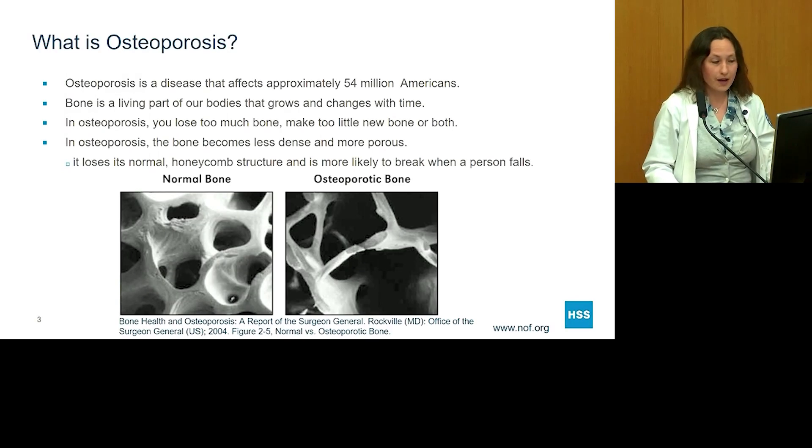Osteoporosis is something we hear about very commonly because it's a very rampant disease. It affects approximately 54 million Americans. Bone, as you may know, is a living part of our bodies — it does grow and change over time. What happens in osteoporosis is you either lose bone, make too little new bone, or have both problems at the same time, where you're losing too much bone while also making too little new bone.